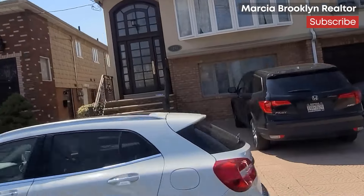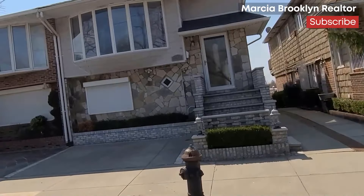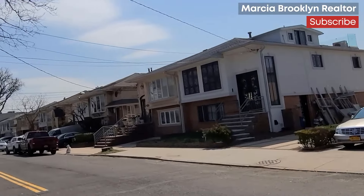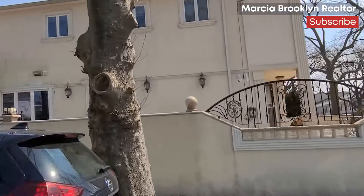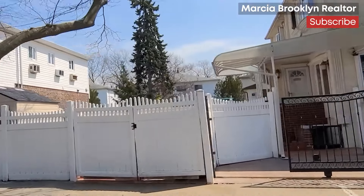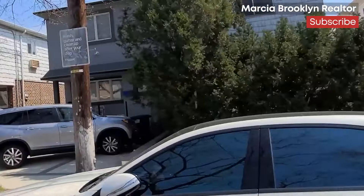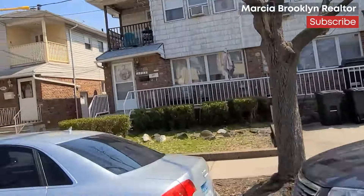Brooklyn historian John Manbeck wrote that the house was located where East 63rd Street now runs, and in the 1950s it was dismantled and later reassembled inside the Brooklyn Museum. You can visit the house there to see what homes were like in that period — much, much smaller than ours are today.